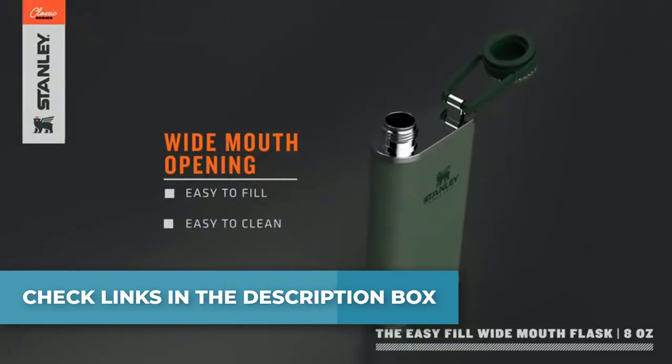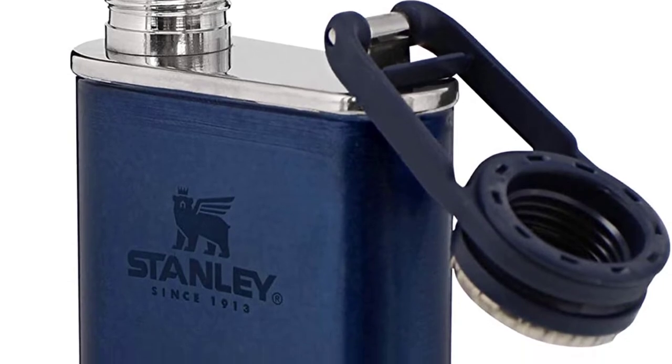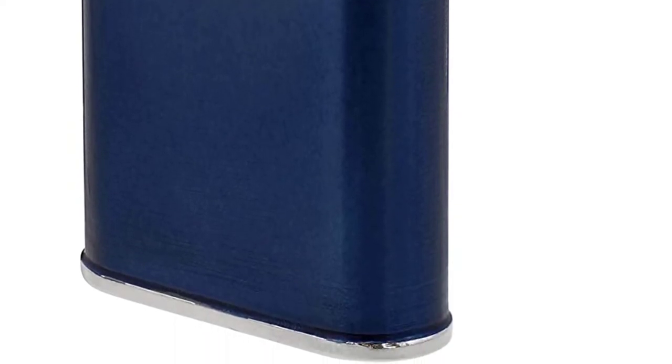Its versatile design makes it work while camping in the mountains or woods or at sporting events. The Stanley Classic Flask features a wide mouth opening that makes filling, pouring, and cleaning easy. An integrated lanyard cap means you don't have to worry about losing the flask cap.